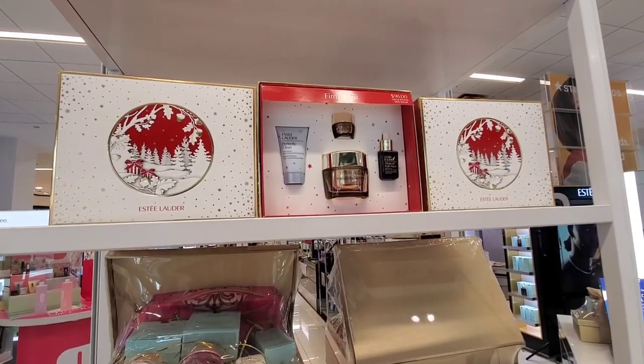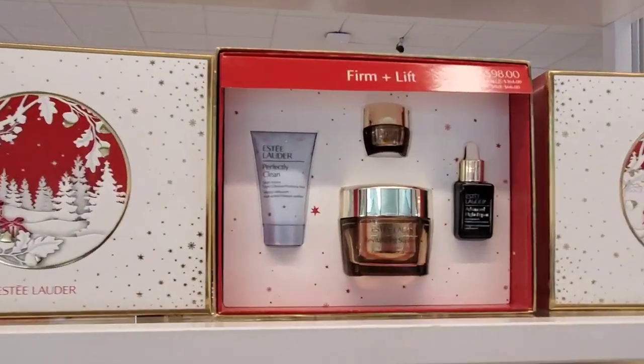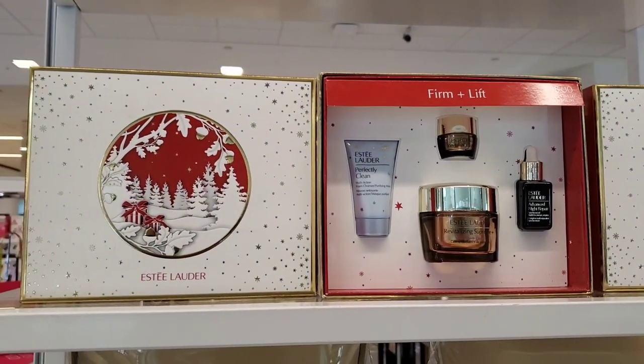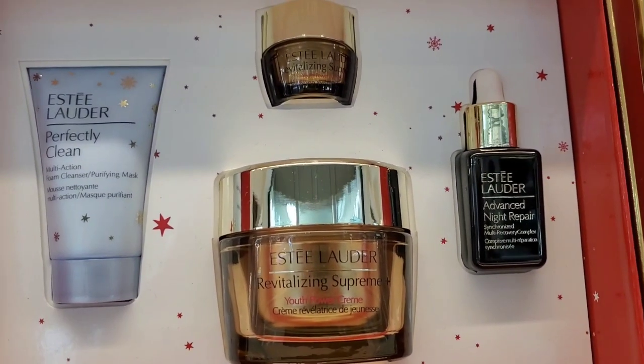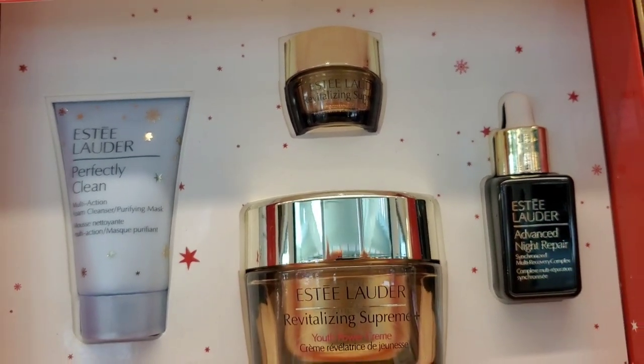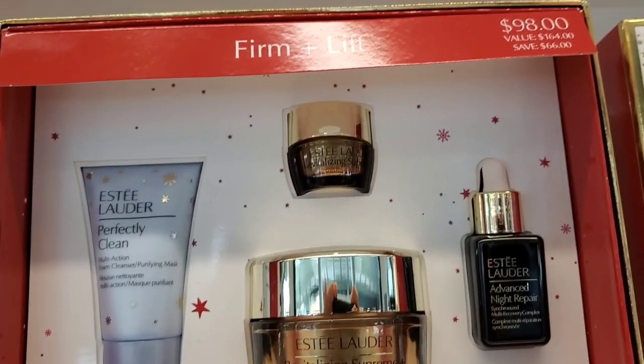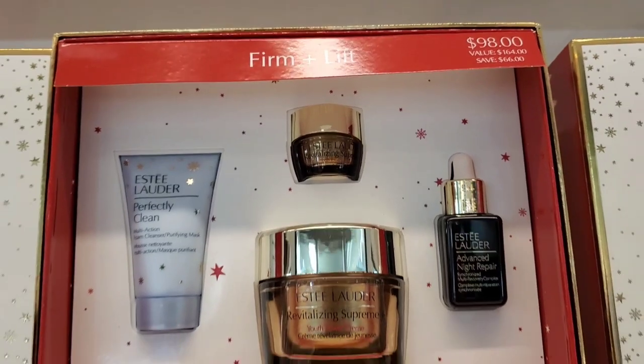We'll start with Estée Lauder first. They had this set from the Firm Plus Lift line for $98. You get a full size of the Revitalizing Supreme moisturizer, a mini size of moisturizer as well, a cleanser, and also Advanced Night Repair serum.